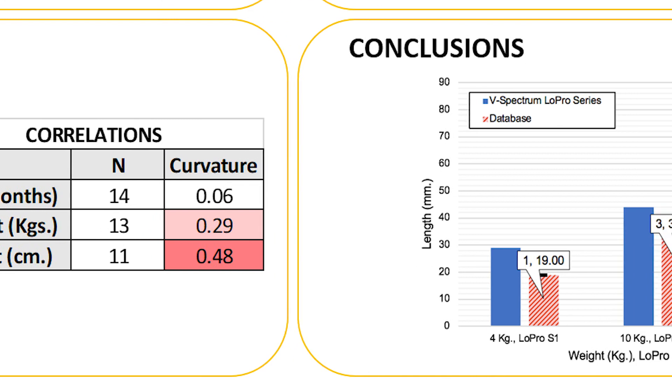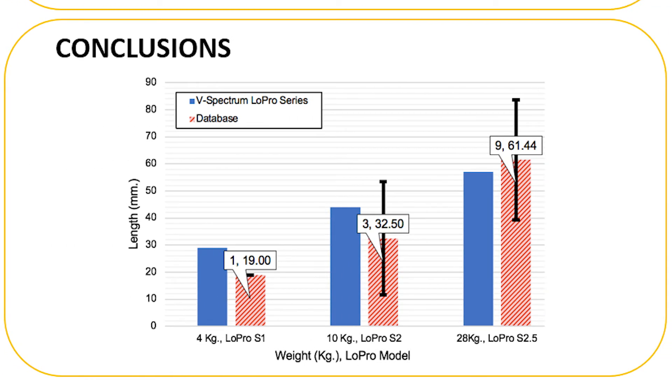Therefore, we have concluded that height may be a better parameter when classifying and selecting laryngoscope blade sizes. It is interesting because in industry production standards, weight is the current parameter for selection. The Verathon laryngoscope spectrum series has three different pediatric sizes within the low-pro family.